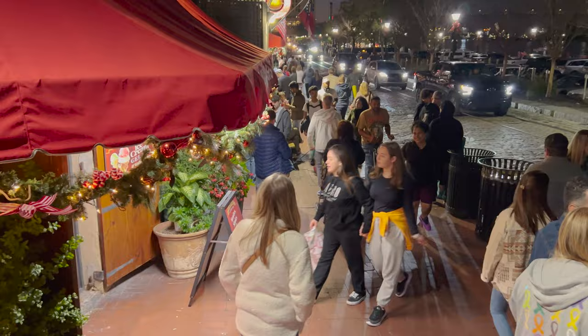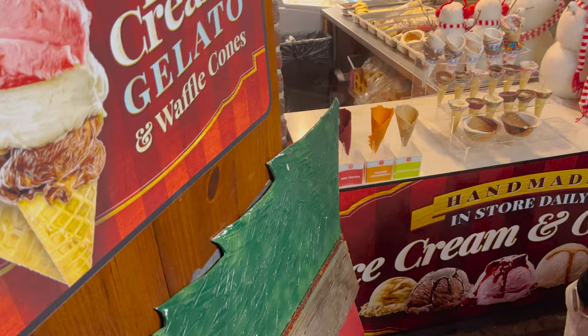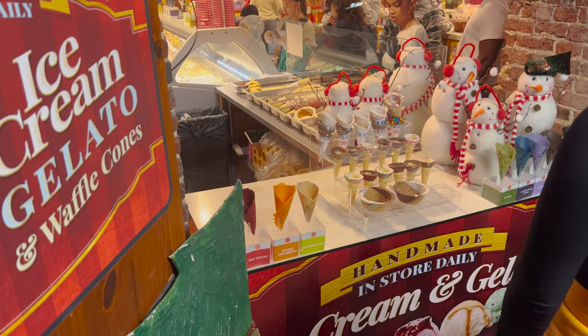You can see Savannah's Candy Kitchen right here with all these people. It's a very busy, very large place. Over here we've got ice cream, gelato, and waffle cones. We have a red velvet, orange creamsicle, and birthday cake cone. Look at all these other cones they've got.